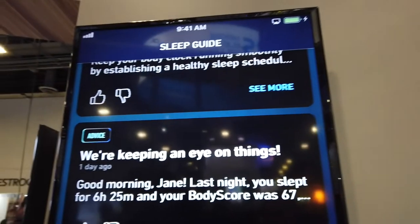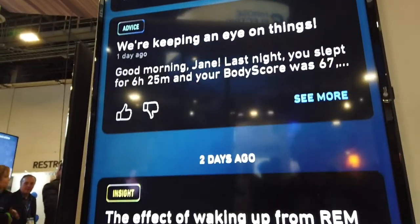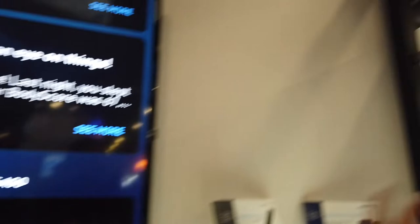And then we'll give you advice. If warranted, we will provide you a product recommendation. If you're looking for a white noise machine, we will say, hey, we've tested the Sound and Sleep SE and it's proven to improve your sleeping pattern, so why don't you give it a shot?